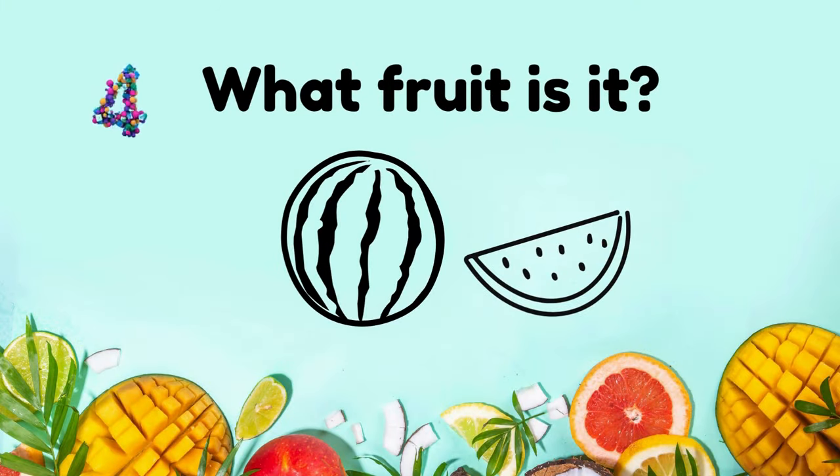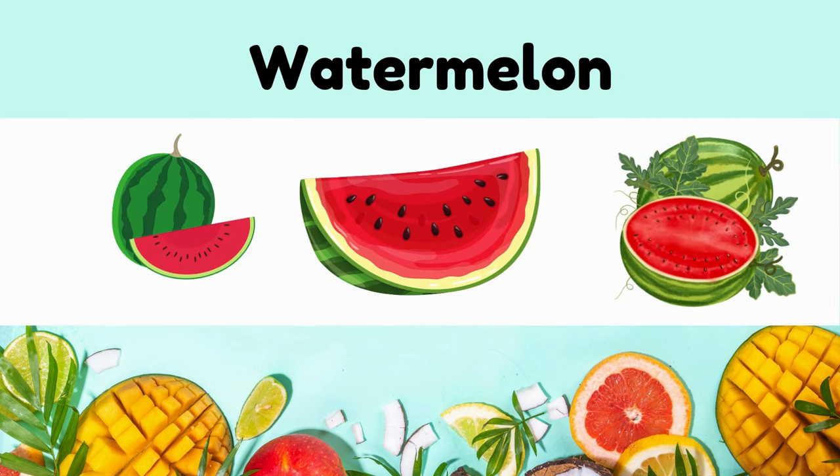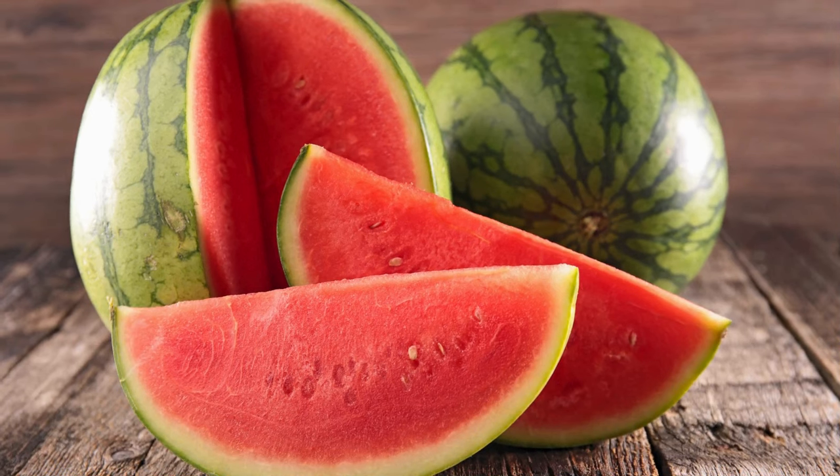What fruit is it? It's a watermelon. It's refreshing, hydrating, large size, with juicy pink or red flesh and black seeds.